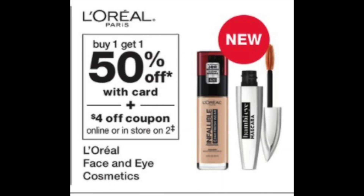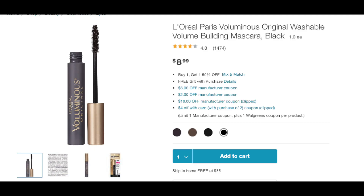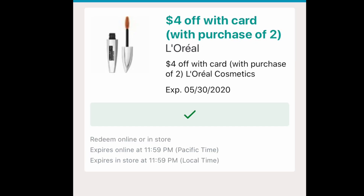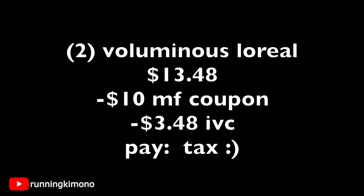L'Oreal Eye Cosmetics are buy one, get one 50% off, with a $4-off-2 IVC. If you're lucky, there's also a $10 manufacturer coupon that showed up a couple of weeks ago. The L'Oreal Voluminous is $8.99. On BOGO 50% off, two come to $13.48. Subtract the $10 manufacturer and the $4 IVC, and you're down to $3.48 — basically just paying tax. The $10 coupon is good until July, so you can wait if needed.